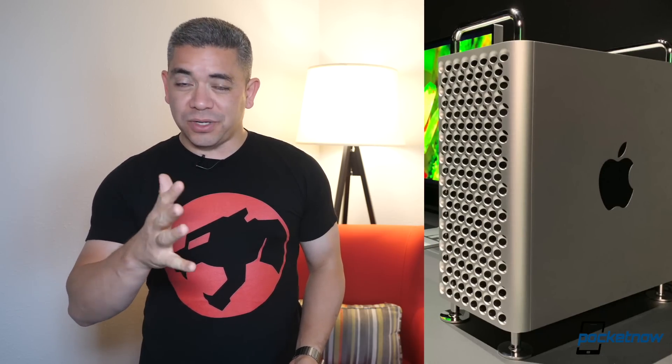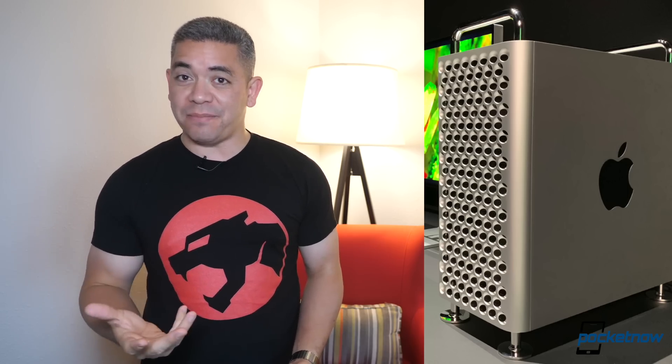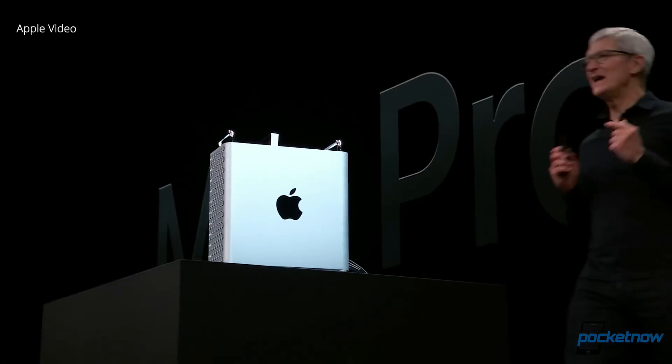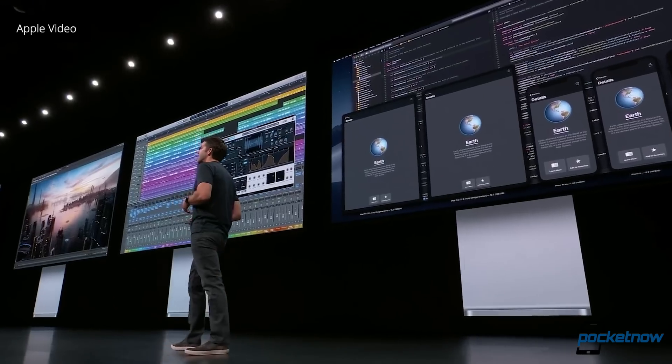Now, a very interesting twist with the trade war happening between China and the United States is obviously how OEMs are being affected, like the case of Apple with the tariffs and everything. Apparently, Cupertino has decided to cave in and be like, you know what, I'm not going to be part of this problem. The company has decided to move their production of the Mac Pro to the United States.